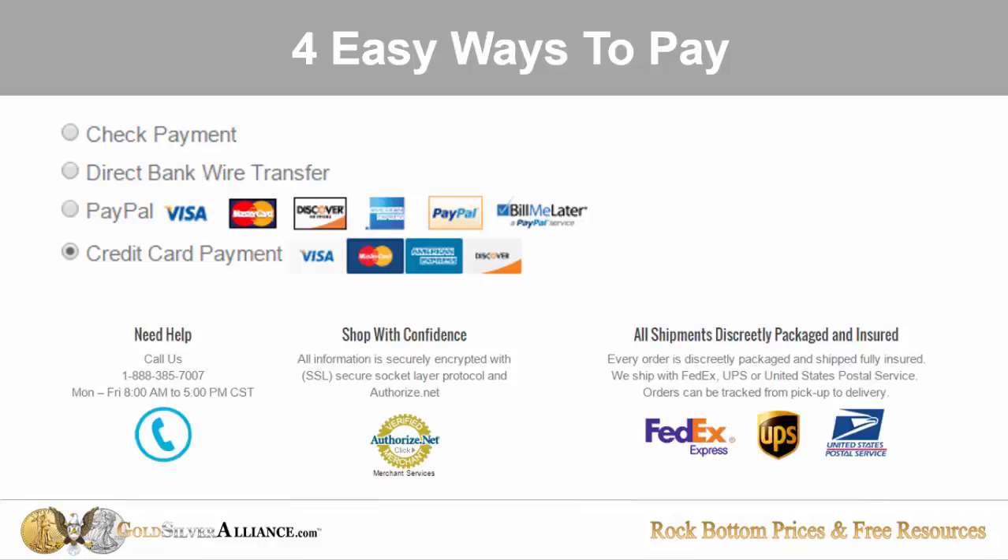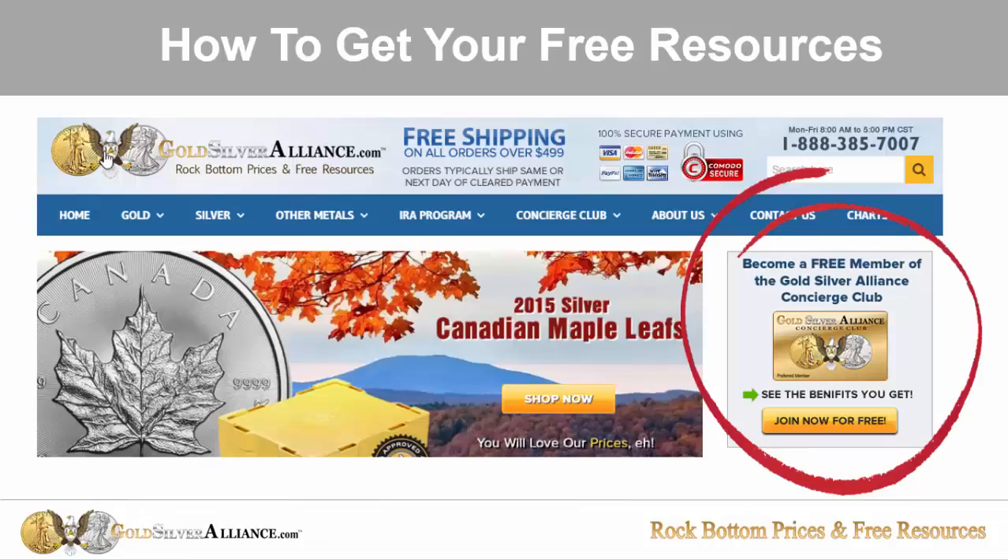You can order online or give us a call. We ship by the major shippers and all of the packages are, of course, discreetly marked — basically in a plain brown wrapper. How do you get your free resources? You go to our site and click on the Join Now for Free button right there.